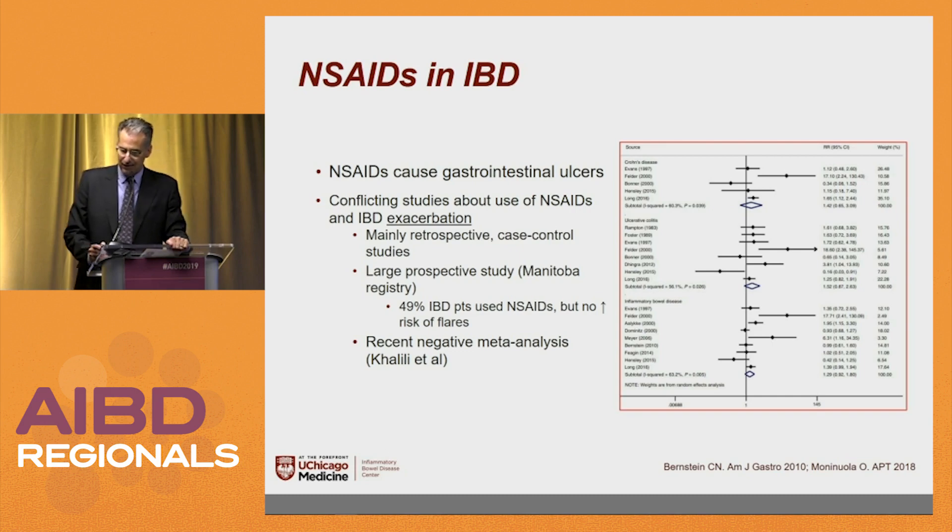There's a meta-analysis shown here where the overall summary was that NSAIDs were not associated with flares, although if you look at the chart you can see it was certainly leaning toward potentially being associated with flares. Those are the studies — we'll test you, that'll be the post-test question.